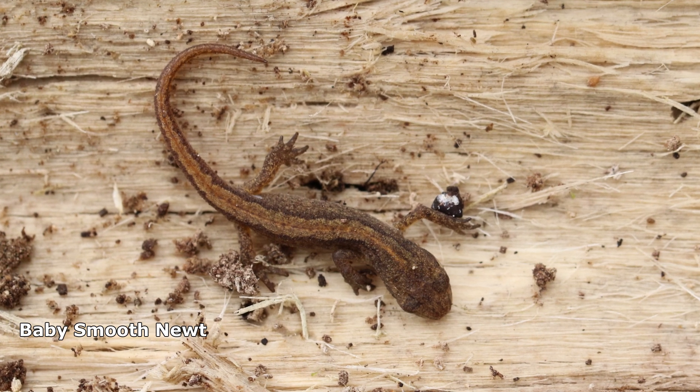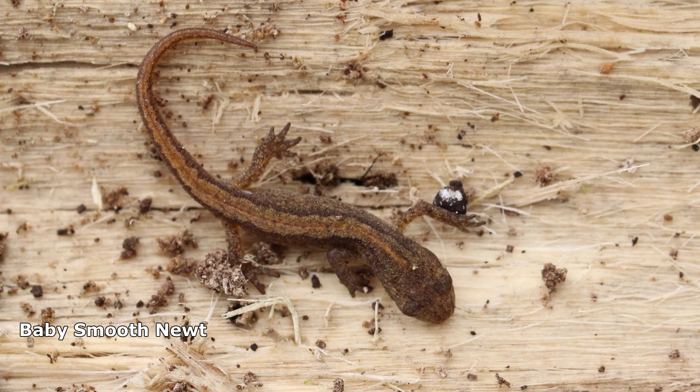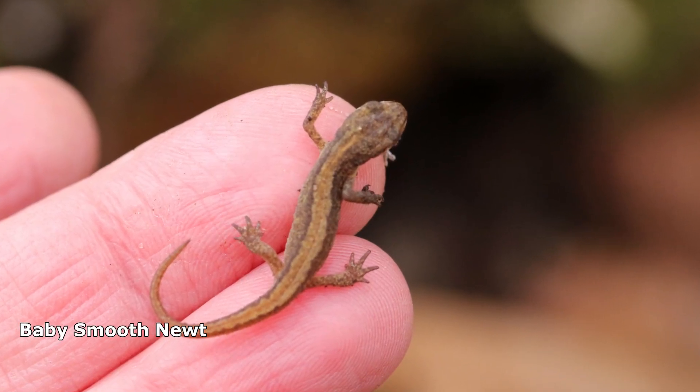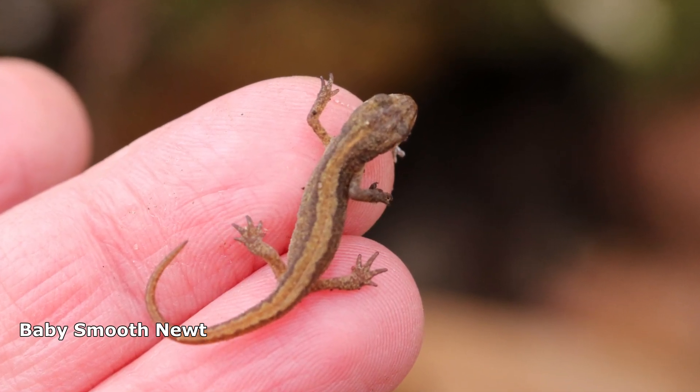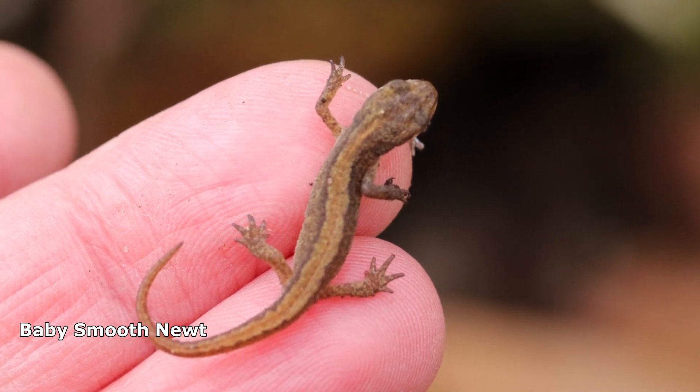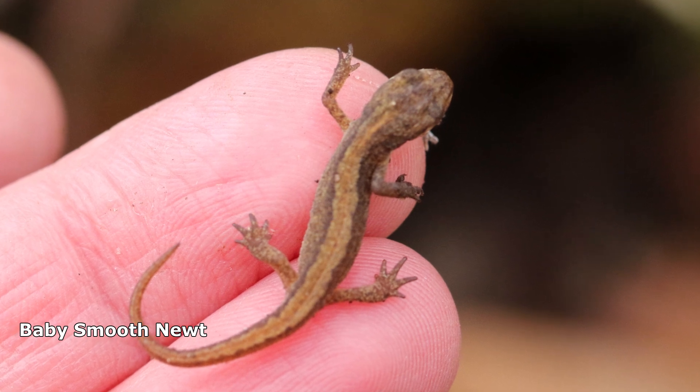And this lovely surprise at the end — a smooth newt. It was tiny, as you can see from the picture, and it was freezing. We obviously put it back under the log. This is the end of the video today. We hope you enjoyed it and we'd love to hear your comments. Thank you very much and see you soon.